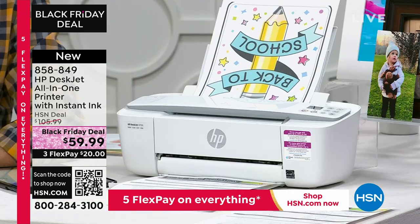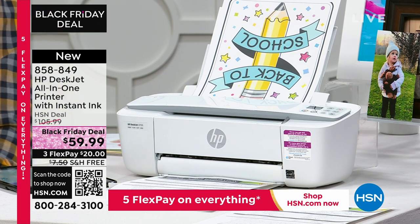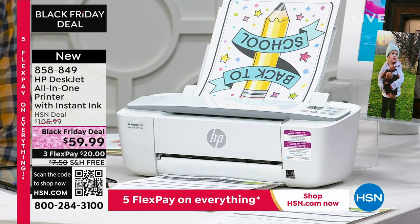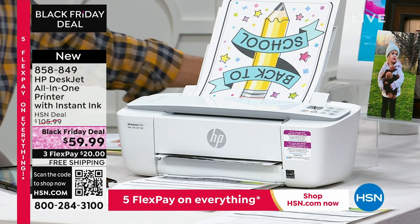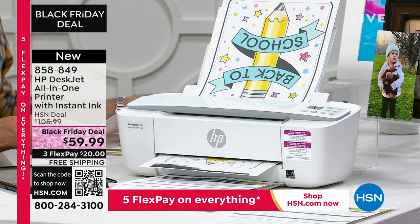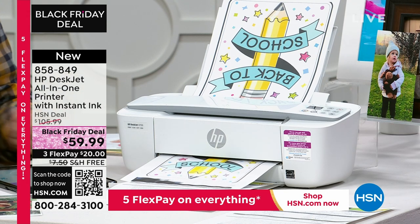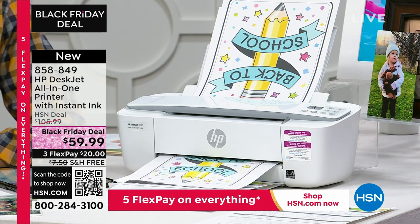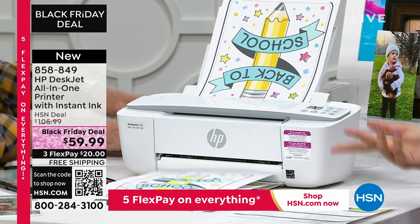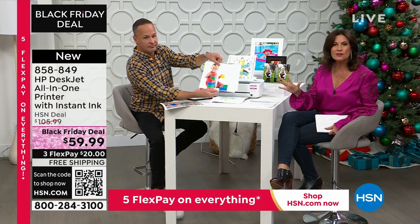Here's the beautiful part about what we're doing at HSN: we've extended our holiday returns. If you buy this, put it under the tree as a gift, you have an entire month of January to experience it and try it. If you don't like it, you'll get a full refund — no restocking fee. We don't even ask questions. So if you're thinking about it, do it now.